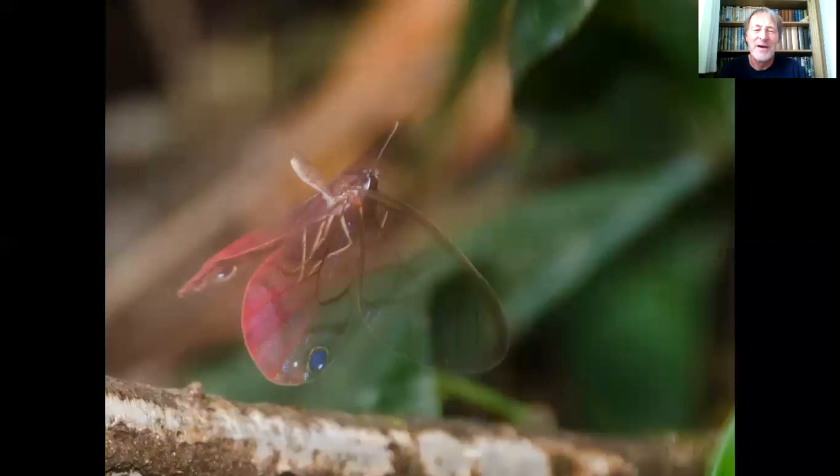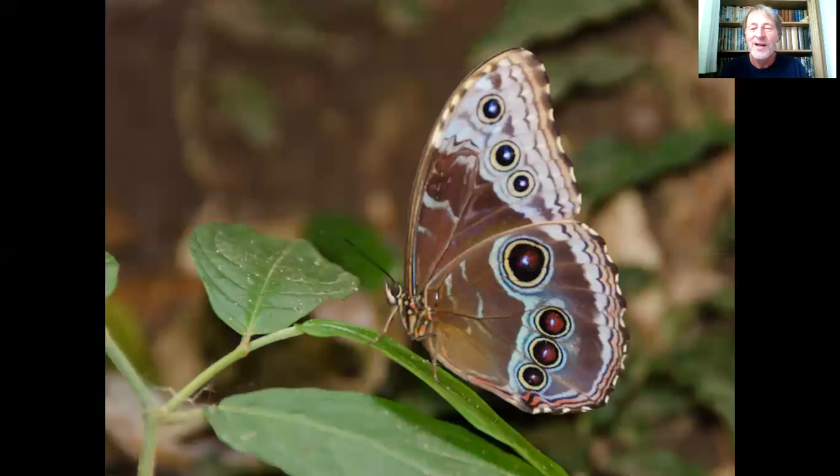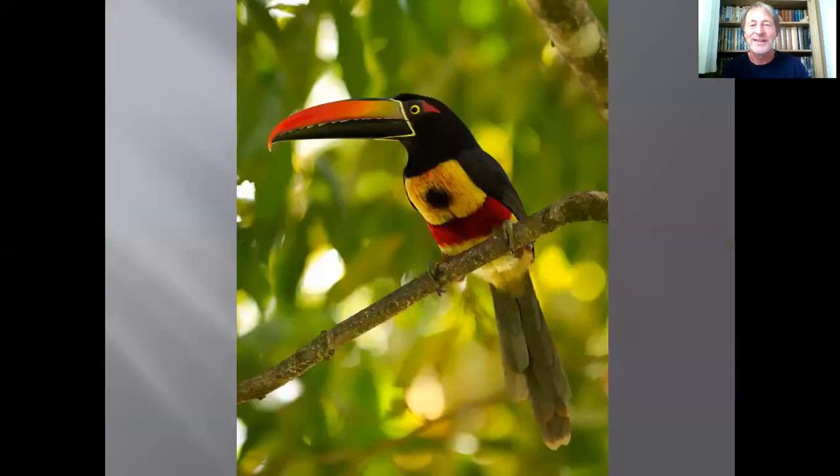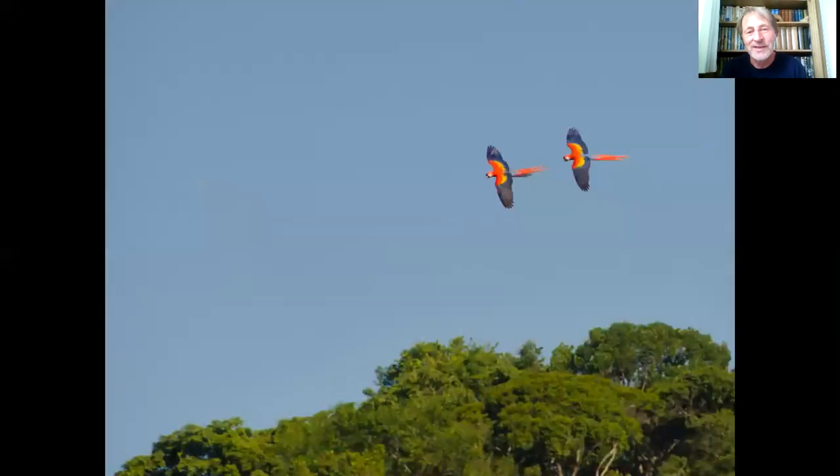The butterflies there are amazing. This is the blushing phantom — it doesn't have scales on its wings like a normal butterfly, but still has beauty and elegance with eye spots and pink coloring, and its wings are translucent like a fly's. This is the emperor morpho, Morpho peleides, with little eye spots on its wings to deflect attacks from predators like lizards and birds. When they open up, they reveal iridescent blue wings that shine like blue silver paper. They're as big as a dinner plate but fly with a really slow, floppy flight — it's one of the most amazing butterflies I've ever seen.